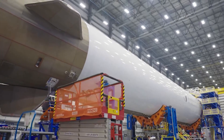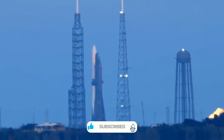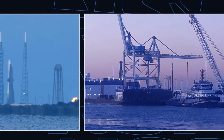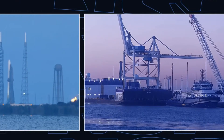Behind the scenes, three more New Glenn vehicles are taking shape in various stages of production. This parallel processing approach marks a significant departure from traditional rocket manufacturing, showcasing Blue Origin's commitment to establishing a sustainable launch cadence. Each vehicle incorporates lessons learned from its predecessors, creating a continuous cycle of improvement.